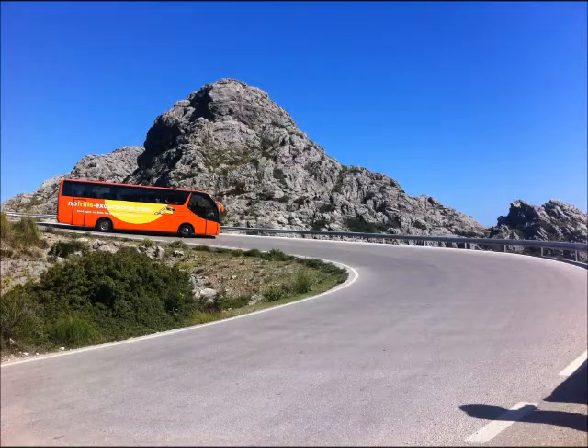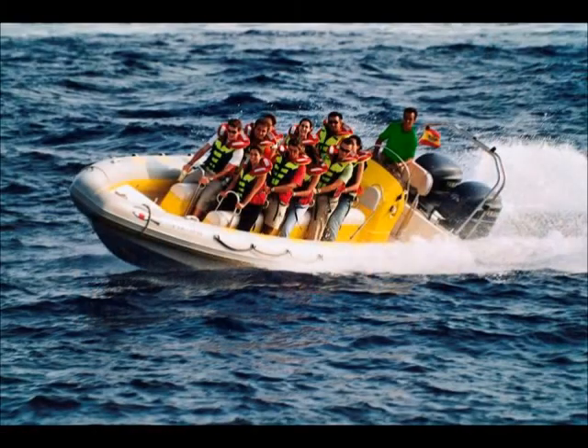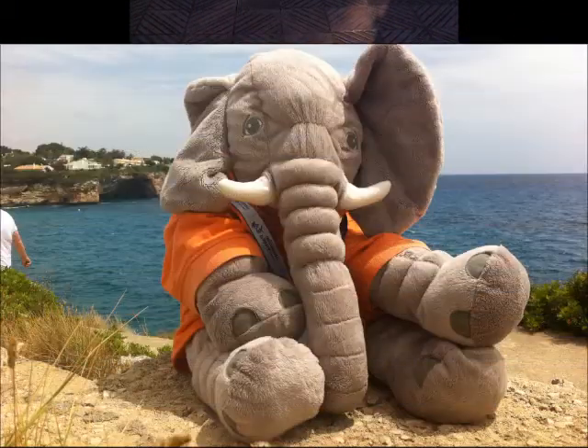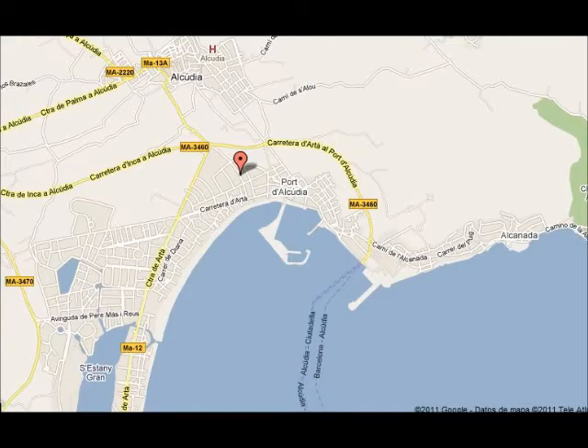There are many excursions to do in the resort. We don't recommend you book with the First Choice Rep or the Thomas Cook Rep because their prices are much more expensive than others. Our recommendation is No-Frills Excursions. They have a very good reputation locally, with great value for money and service. You can check their website and their reviews on TripAdvisor. Their office is situated in Port Alcúdia and you can also book online.